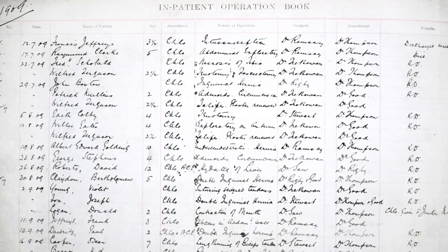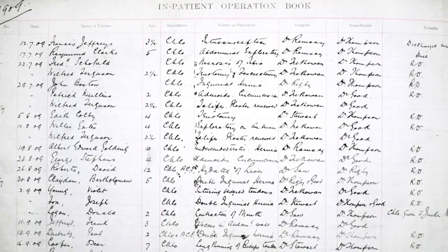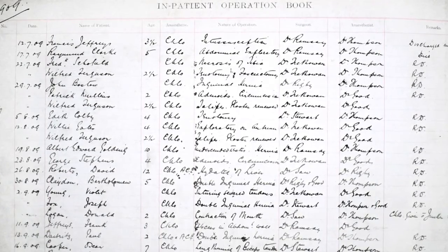We were lucky that the nurse who recorded the information recorded the surgeon, the anaesthetist, the operation and the anaesthetic and anything interesting which happened during or afterwards.